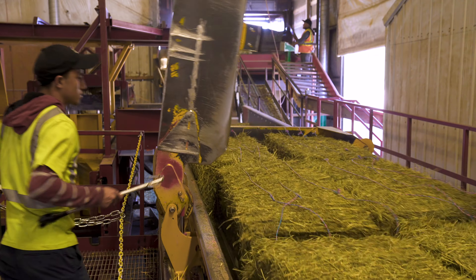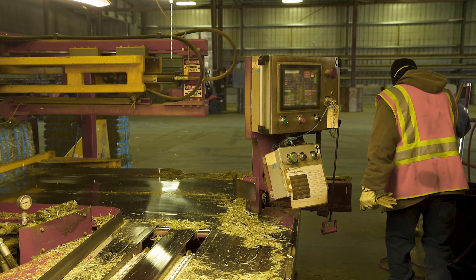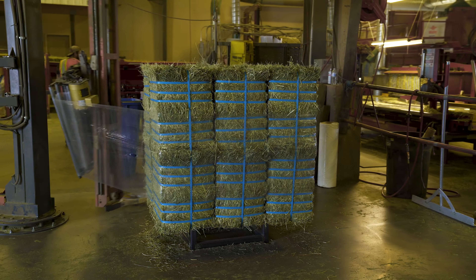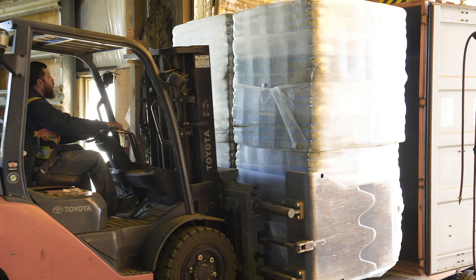If it's nicer stuff we'll put it in a three-tie bale. If it's not as nice we'll put it in a big bale, and we bring it up to our facility here. We'll sell it to customers who want specific stacks or qualities, then run it through the press machines, package it the way they want it, put it in the containers and ship it to them.